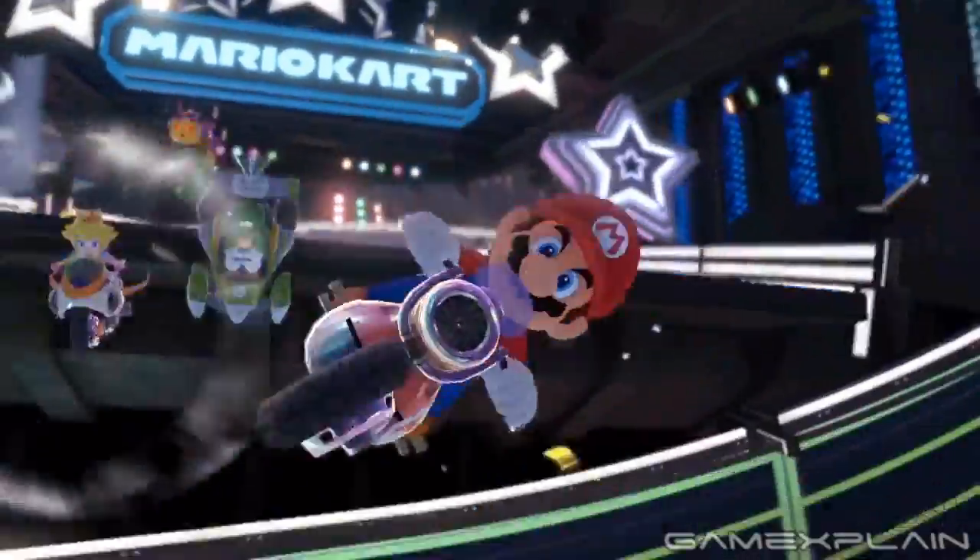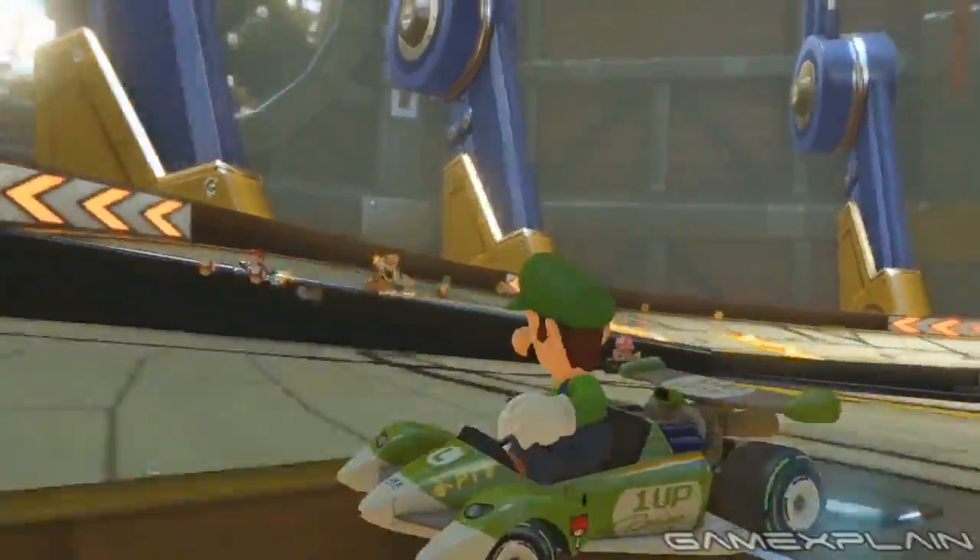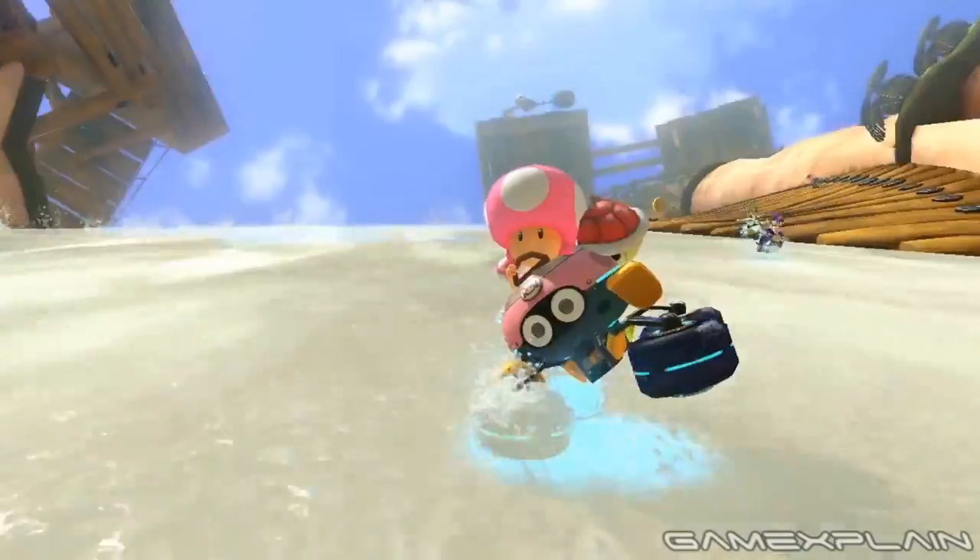And there you have it, our chronological trailer of Mario Kart 8. For more details on how we made this and other things in the game, please make sure to check out our analysis, linked in the description below.